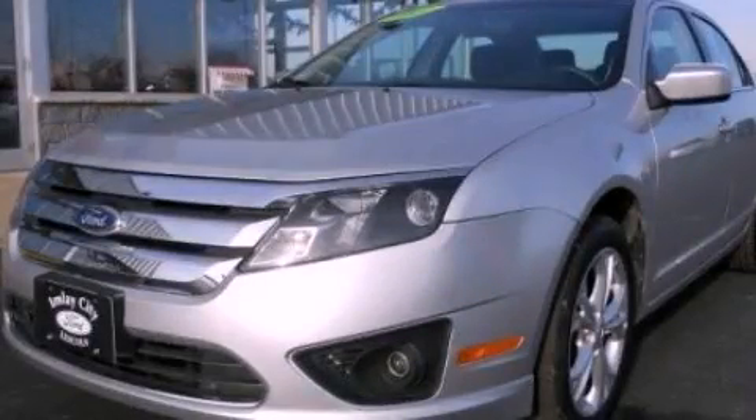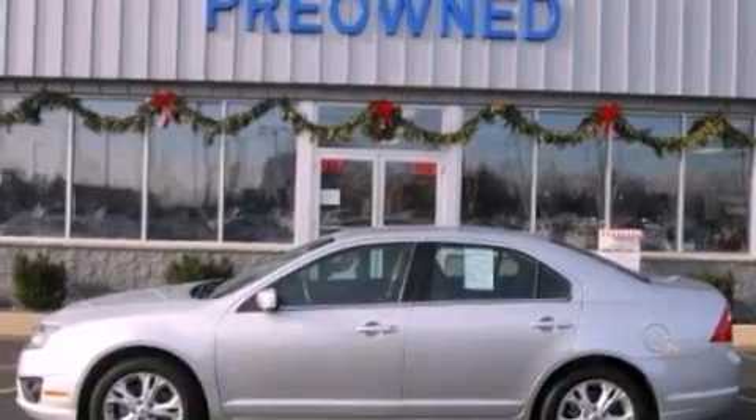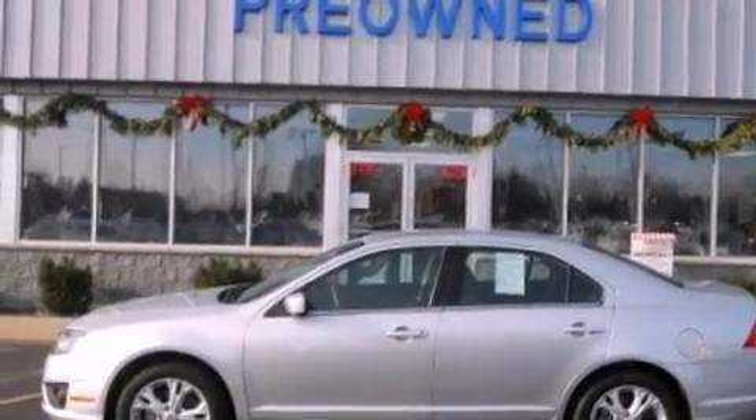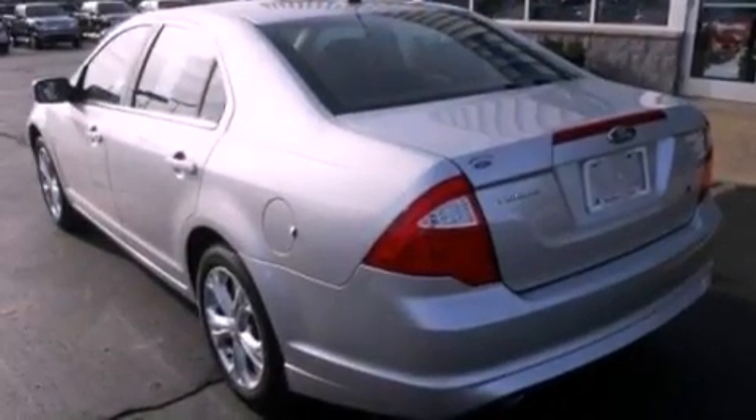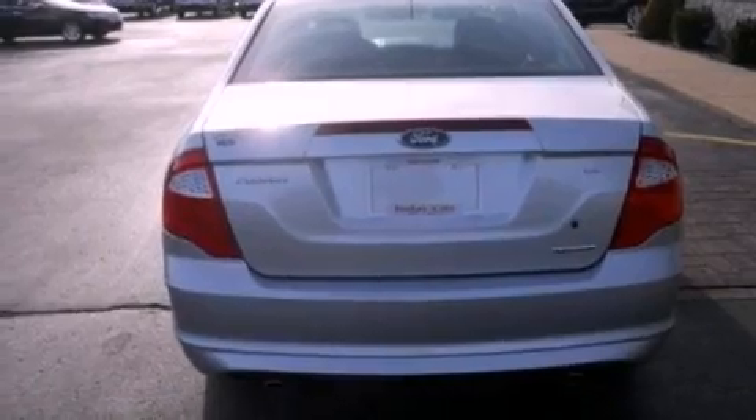This is a 2012 Ford Fusion. It features a 3.0-liter six-cylinder engine and an automatic transmission. Its top features include a low-tire pressure indicator, commercial-free satellite radio, aluminum wheels, and traction control and stability control systems.